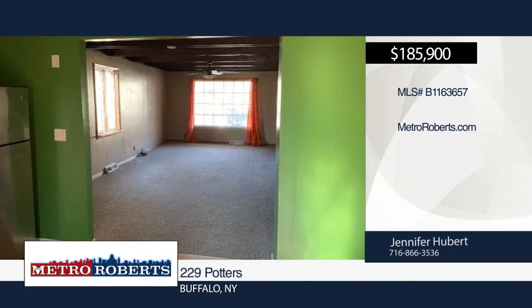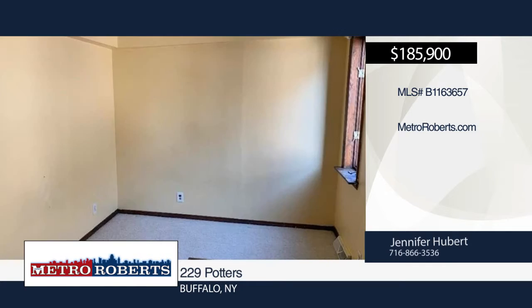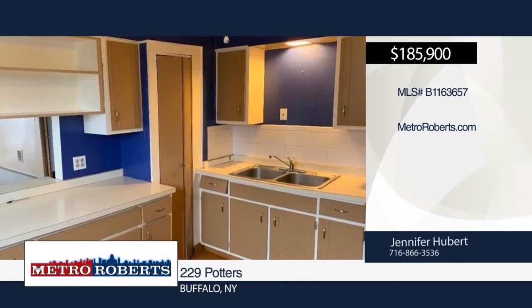The roof and both furnaces are 7 years old, and the hot water tanks are 1 and 3 years old. Two new sliding glass doors lead out to the balcony that overlooks a fully fenced deep lot.